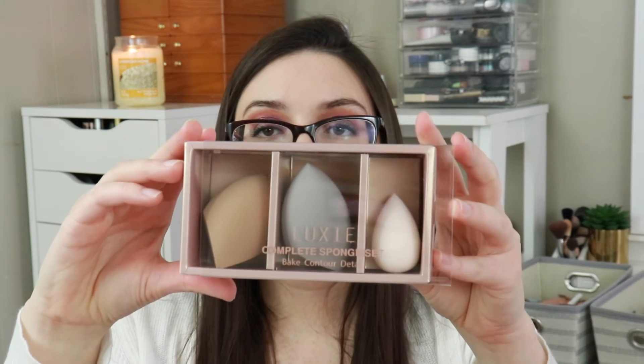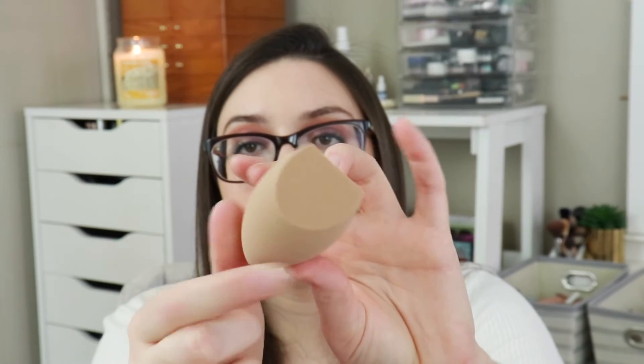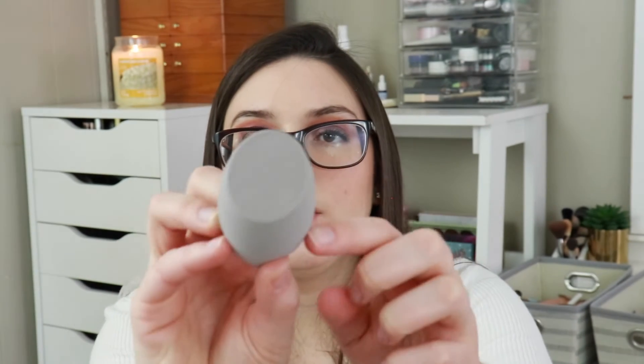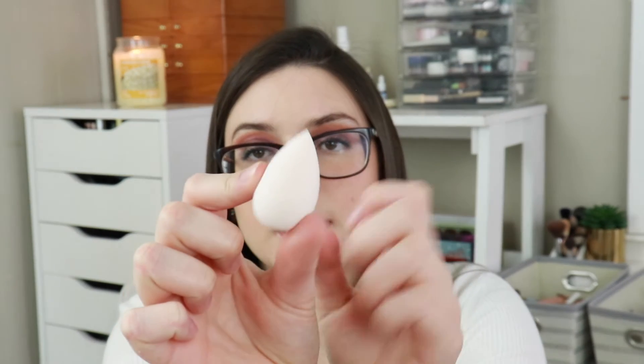The last thing in the box, which I'm actually very excited for, is this Luxie sponge set. I love Luxie brushes — they're one of my favorites. You get three sponges in nude colors: the first has a double pointed tip with a round bottom, the second has a flat side with a round tip, and the smallest is just a teardrop shape. That retails for $40, which for three sponges is not bad. They feel soft, but we'll have to test them out.